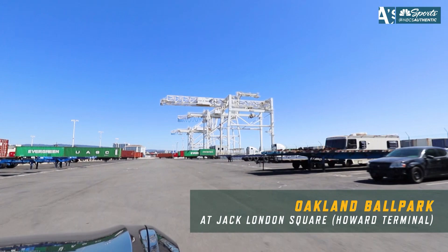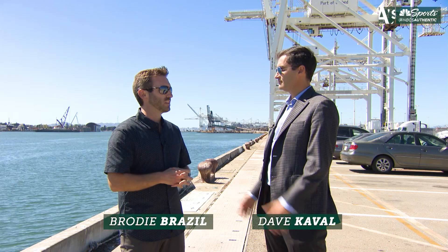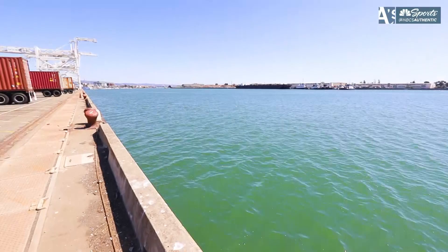Dave, this is so cool to be at Howard Terminal. Not a lot of people have seen this and that's what we're here to showcase the experience today. In terms of design of the ballpark, the first thing to note is that it is a waterfront park, but it actually faces away from the water, and that's by design for a couple of different reasons.